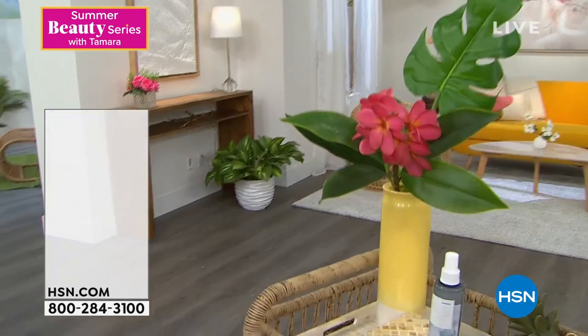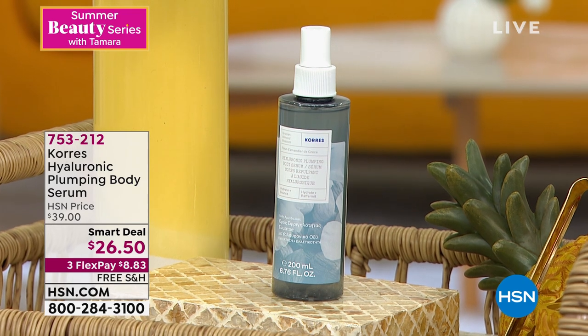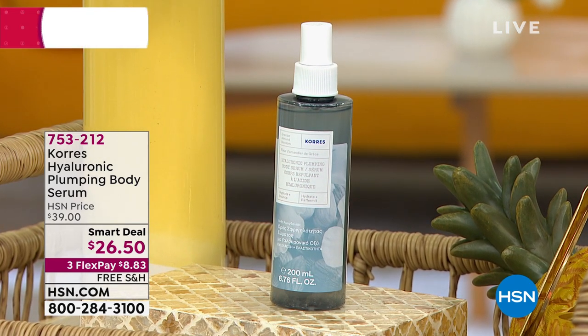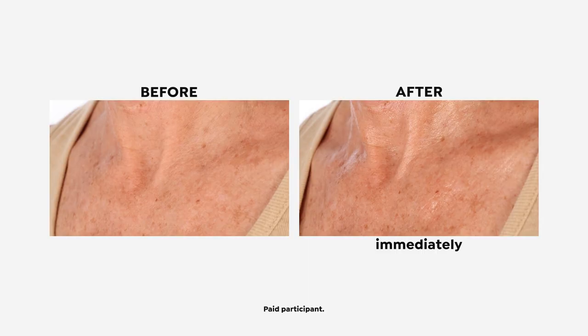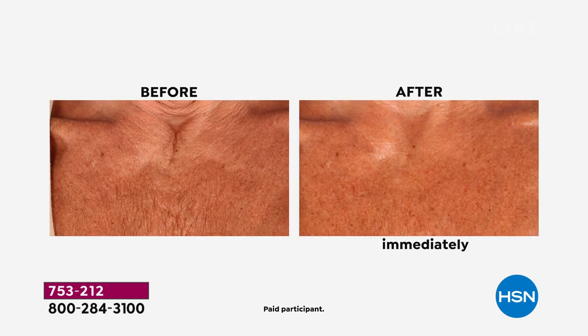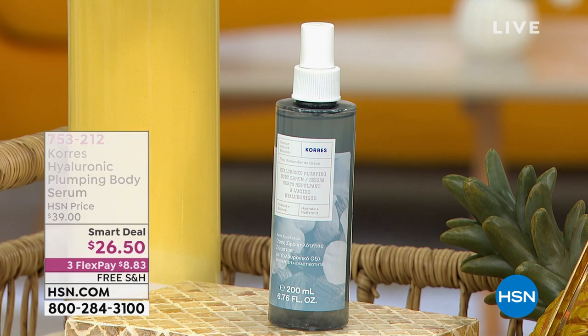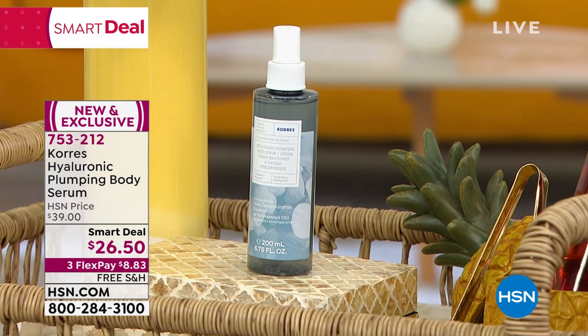Quick reminder of our first item: the Corez Hyaluronic Plumping Body Serum — a world launch. Use it on your neck, chest, knees, elbows. If you have fine lines and wrinkles you want to smooth out, a couple of sprays right out of the shower and you will see the difference. Take advantage of that smart deal — not always going to be that price. Item 753-212.